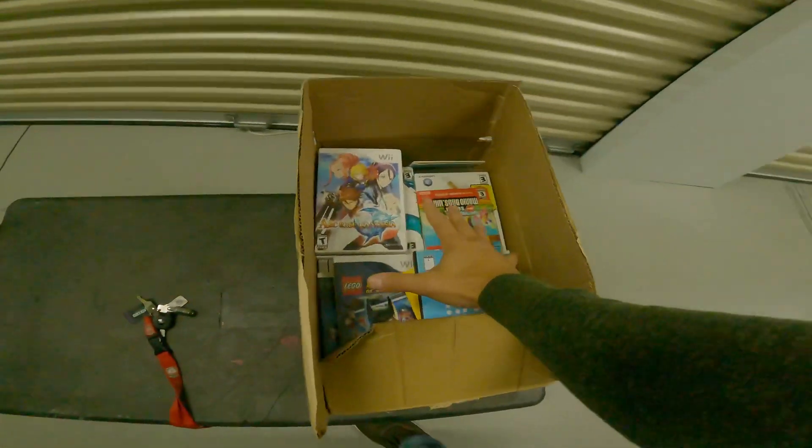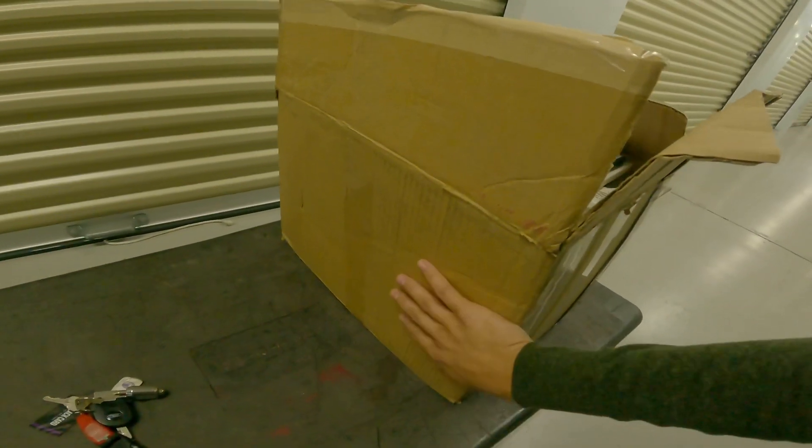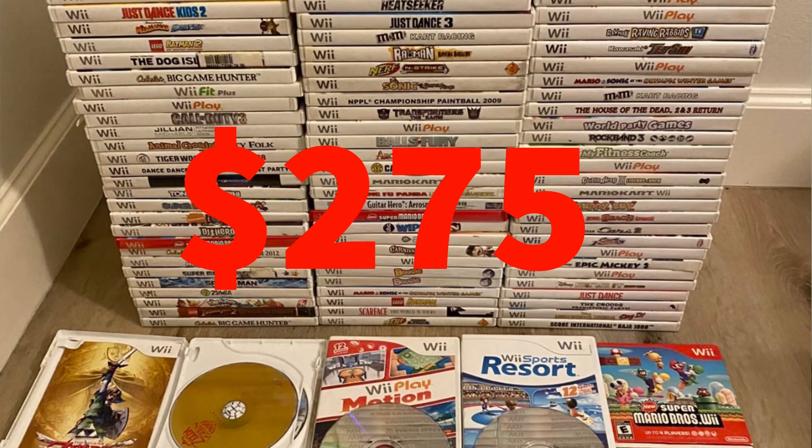Anyways, we have a ton of video games to go through. I paid $282 and picked this up on an online OfferUp deal, shipped directly to my house. It happened around 12:30 at night — I was in bed, went on OfferUp, and there was a deal that had been up for an hour: a guy had 300 games listed for around $275. I offered $250 but with fees and shipping I ended up paying $282 total.